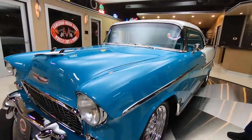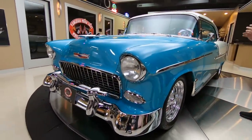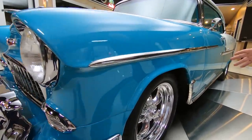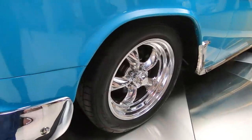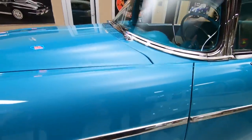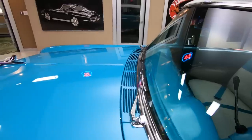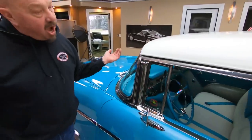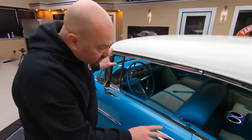As you can see the paint is straight as an arrow. All the stainless is absolutely beautiful. It's got gorgeous wheels on it, Nitto tires. We got disc brakes all the way around. We got a 300 horse 327 under the hood. You can see the stainless around the windshield looking sweet, all the stainless around the windows looking good.